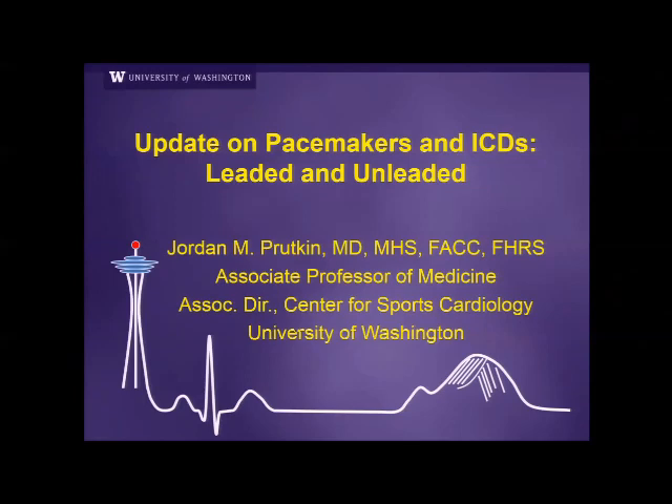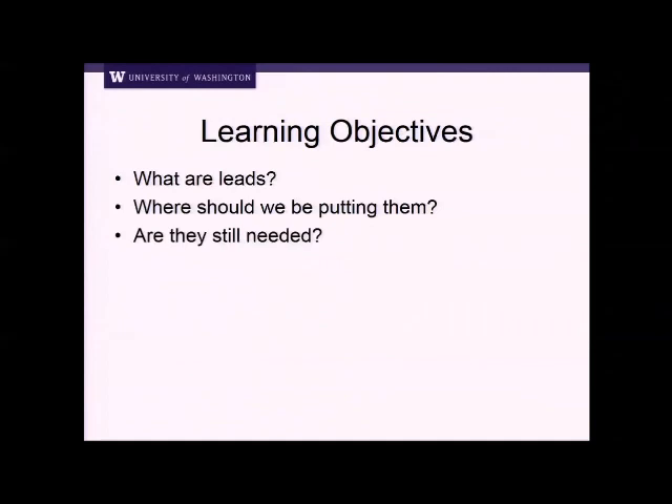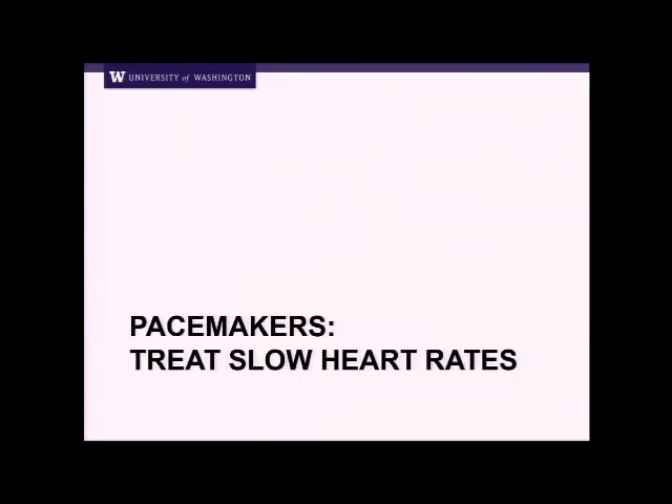Thank you, and thank you everyone for coming. The title is supposed to be a play on leads — pacemaker and ICD leads — but it's probably not going over so well. I have no disclosures. So we're going to talk a little bit today about what are leads, where should we be putting them, and are they still needed? Just to hit some of the very basics, to be sure everyone understands about pacemakers and defibrillators.